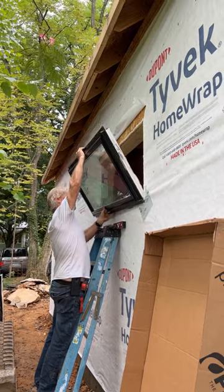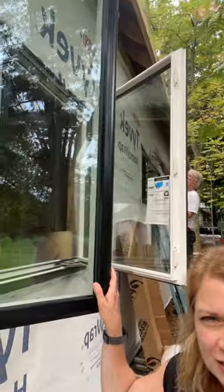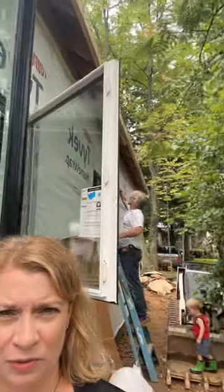Matt's behind me installing one of the Provia windows and I just wanted to stop and take a look — it's absolutely gorgeous. I'm so excited because Provia did this wonderful black factory finish for us.